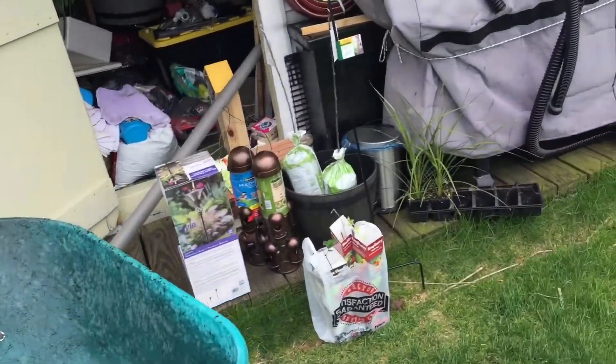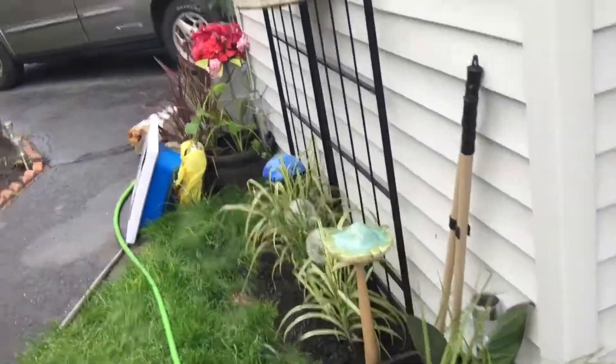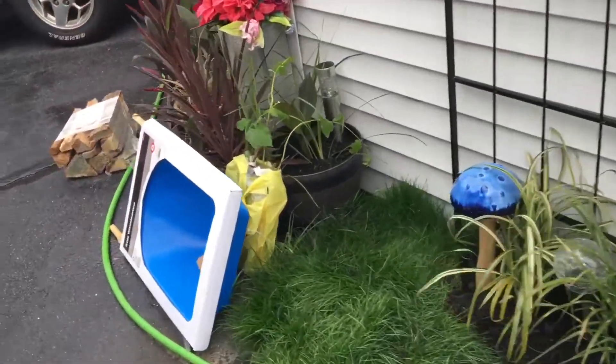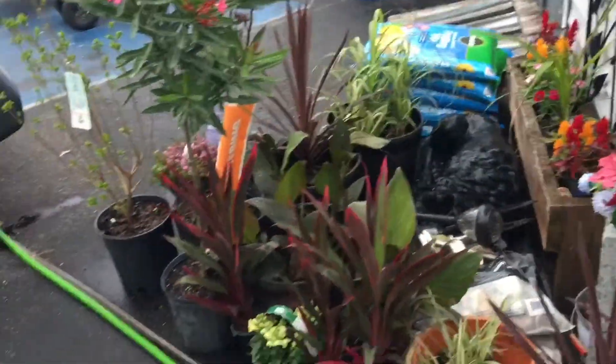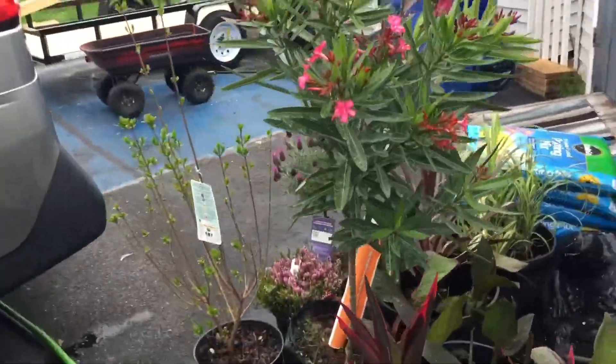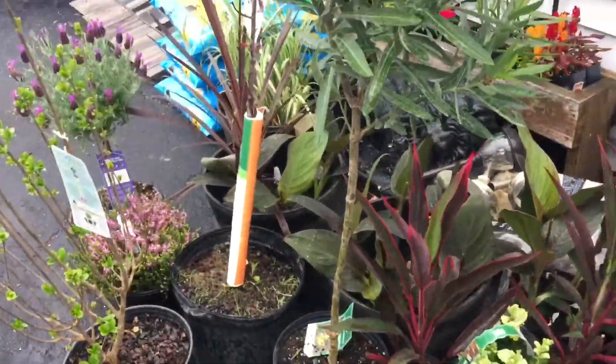We've got a bunch of stuff to go there — some plants, bird feeders, trees, more plants, more trees, all kinds of stuff going in there to help collect more birds and bring more life.